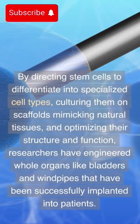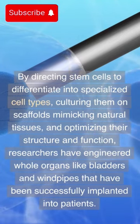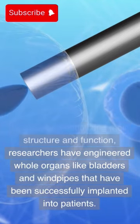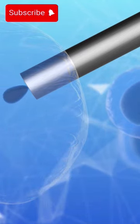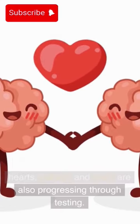By directing stem cells to differentiate into specialized cell types, culturing them on scaffolds mimicking natural tissues, and optimizing their structure and function, researchers have engineered whole organs like bladders and windpipes that have been successfully implanted into patients. More complex organs like hearts, kidneys and livers are also progressing through testing.